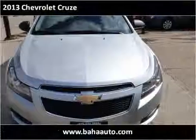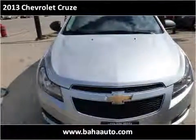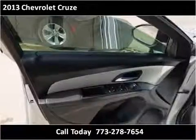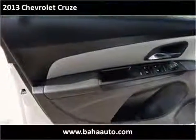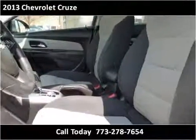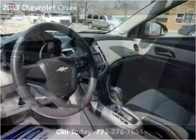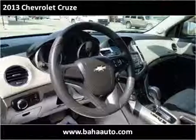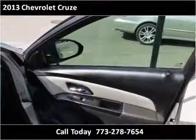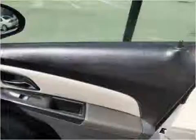This vehicle has been built-in for a total of 80,000 miles. This vehicle has also been built-in.